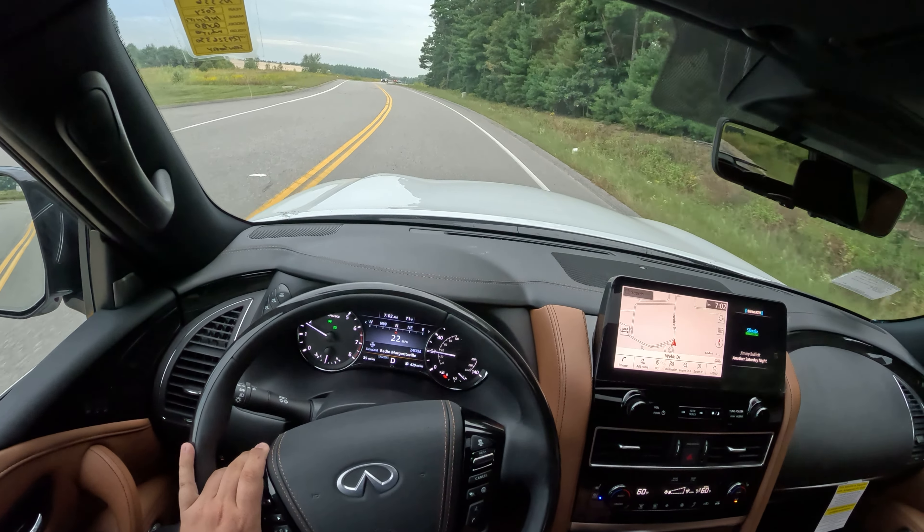This one is a Sensory trim level with the saddle brown interior and captain's chairs — absolutely gorgeous. It's moonstone white over the saddle brown interior with the dark chrome appearance pack, radiant illuminated kick plates, and cargo pack, for an as-tested price of $93,005.